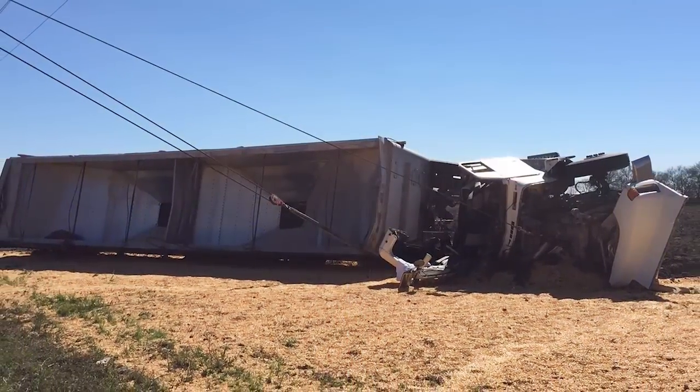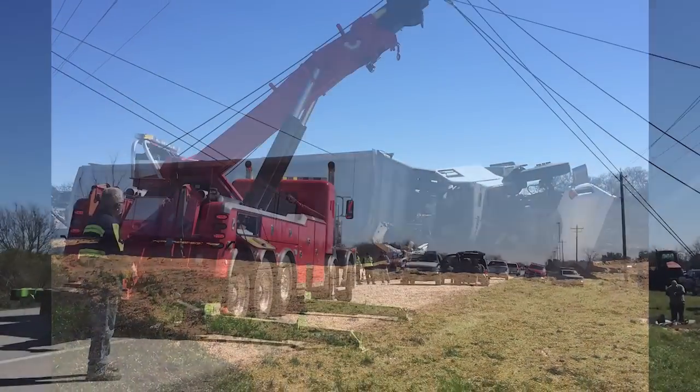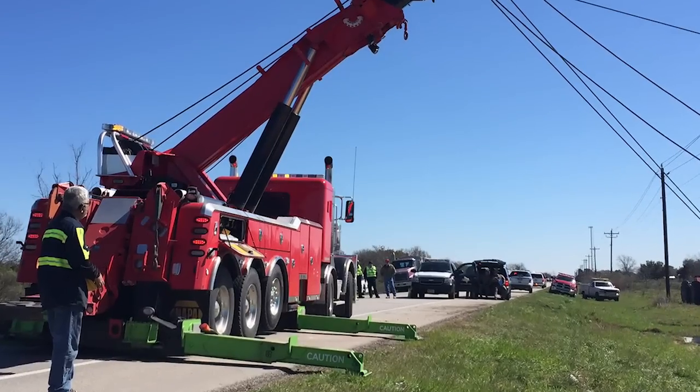On to another job — this time an overturned tractor-trailer with grain spilled everywhere. On the scene again, Delgado's 75-ton Sentry rotator doing the heavy lifting.